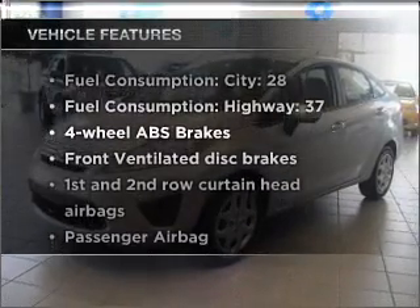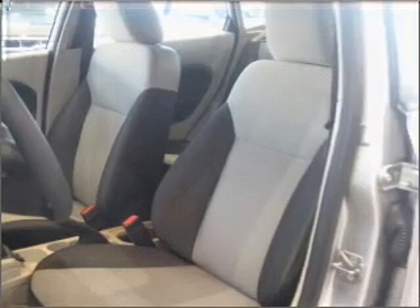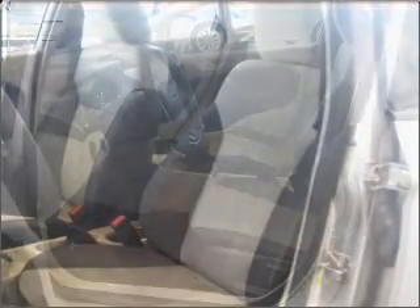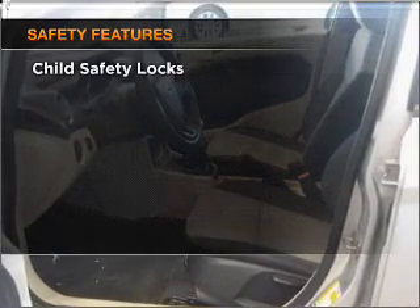Enjoy these notable features that are included in this vehicle: air conditioning, power door locks, power steering, power mirrors, an alarm system, and an AM-FM stereo.